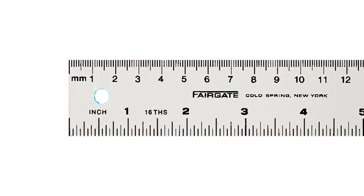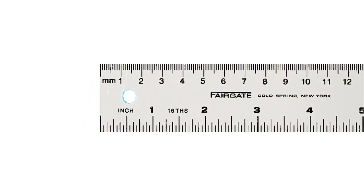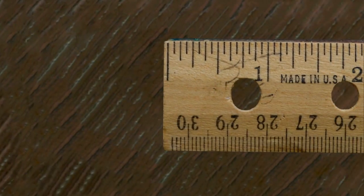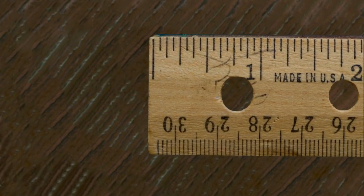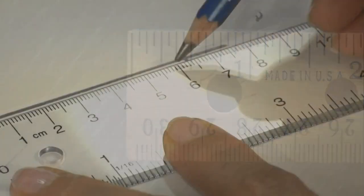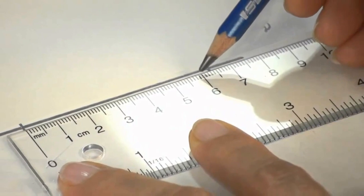People of the United States use imperial units while the rest of the world uses metric. This works fine for the most part. But this smooth functioning was disrupted in 1999 when, due to using the imperial system, the National Aeronautics and Space Agency lost a $125 million Mars Orbiter. To know how and why that happened, let's get into it.